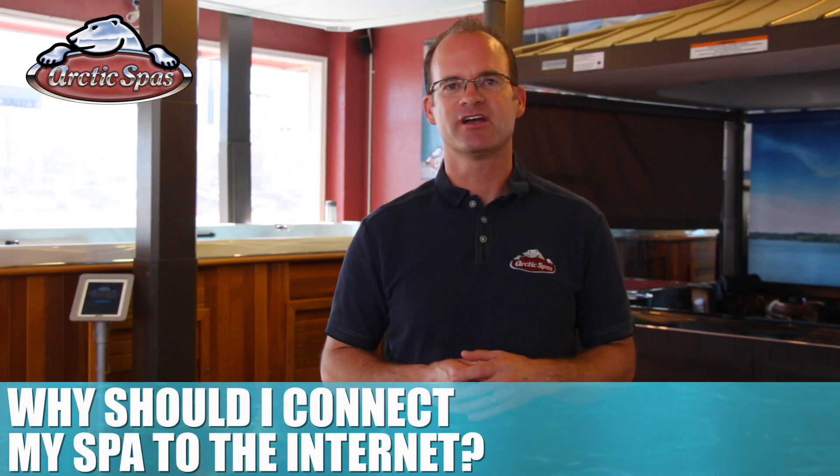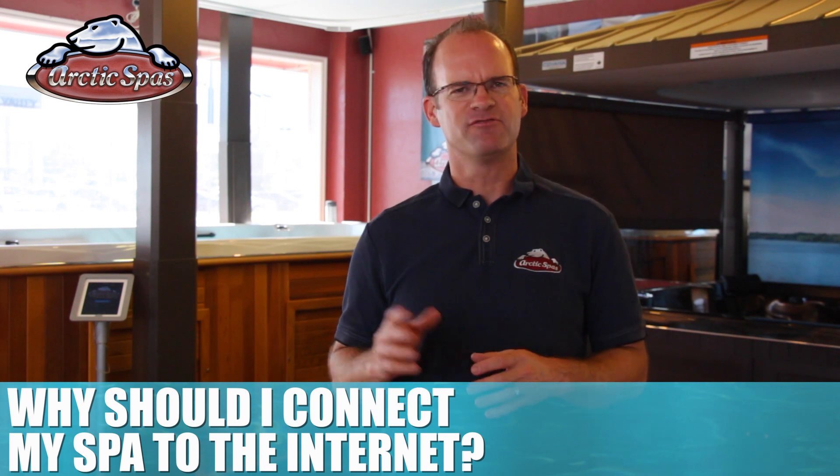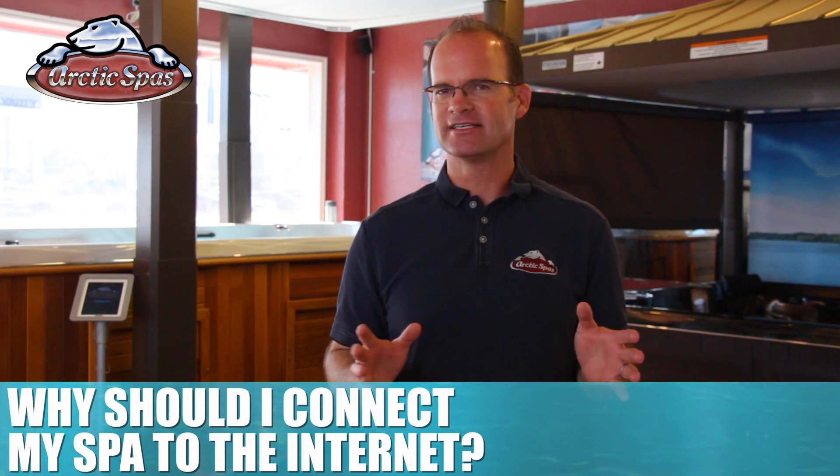I'm Christian Staples with Arctic Spas. The other day I set up a test drive of the Tesla Model S. If you've never driven a Tesla, it is an amazing experience.